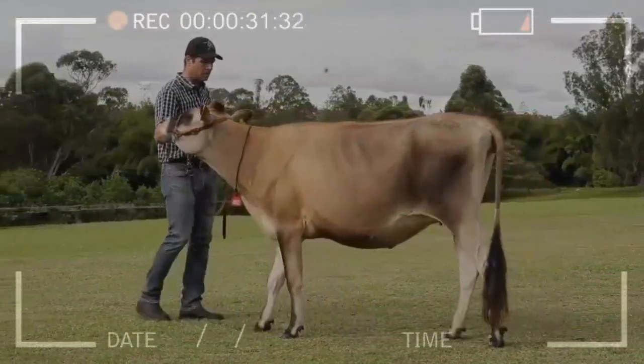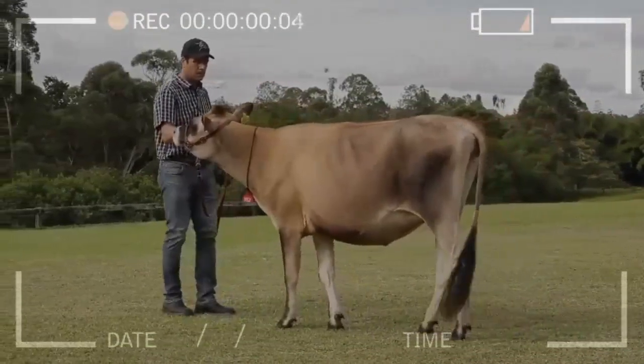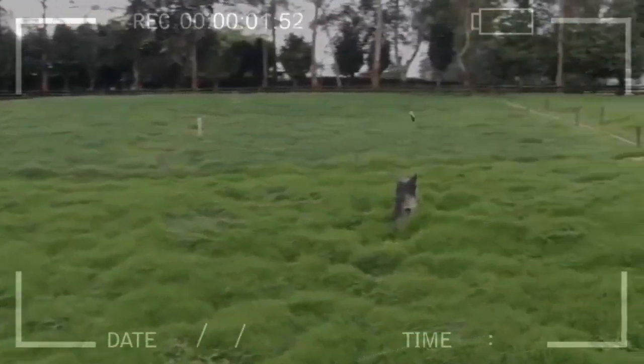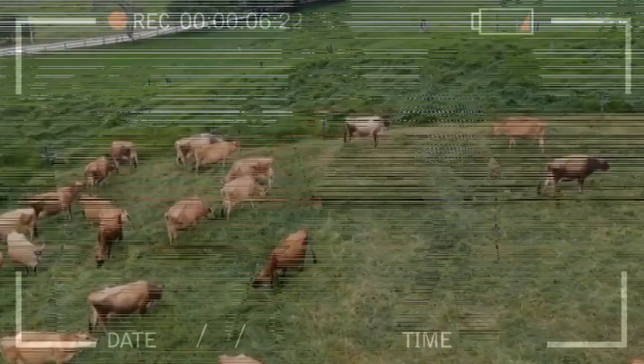Dystocic deliveries in the Jersey cow breed are almost nil, due to the fact that the birth canal is wide and easily dilatable. The calves at the time of birth weigh an average of 25 kilos.